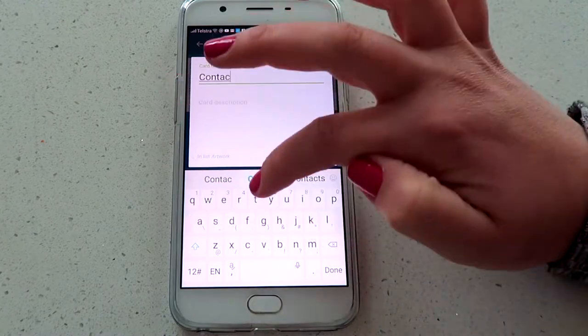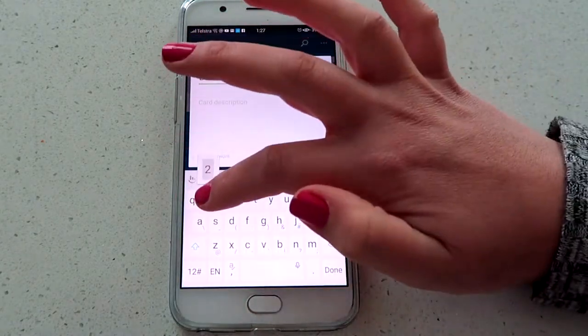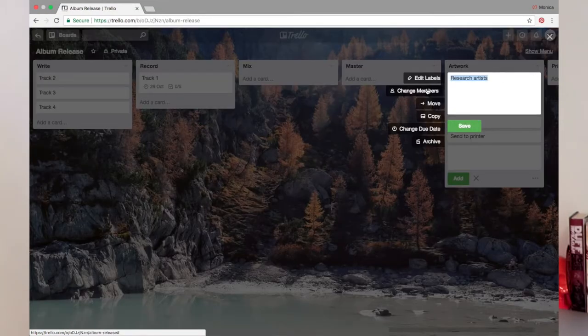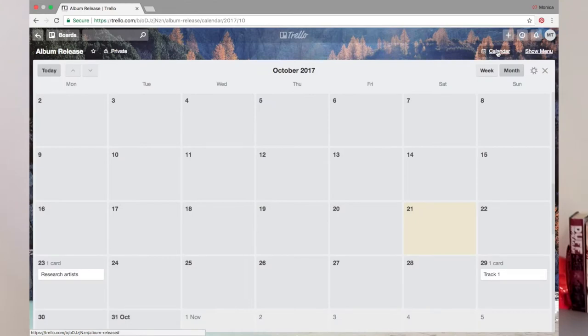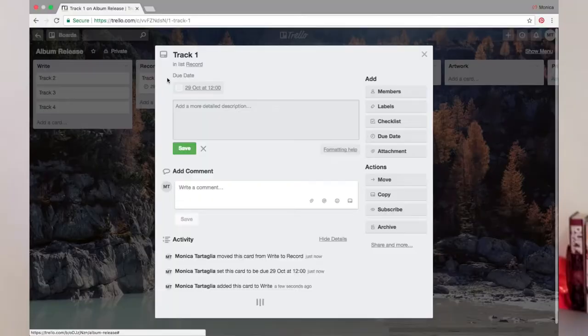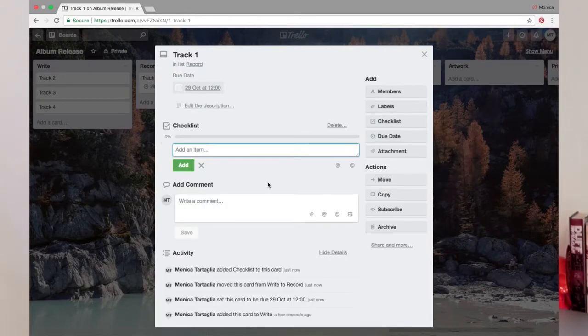For example, in Artwork you could have Research Potential Artists, Make Contact, Write Brief for Artists, Draft 1, Draft 2, Artwork Received, etc. You can assign a card to an individual and you can also create due dates. If you want, you can switch to the calendar view, which will give you a better overview of what needs to be done and when. You can also sync this calendar with your Google Calendar, set reminders, and have everything in one spot.